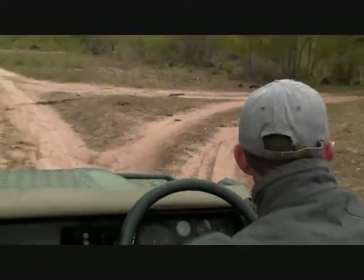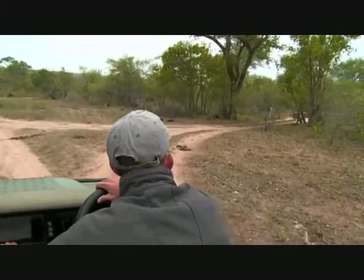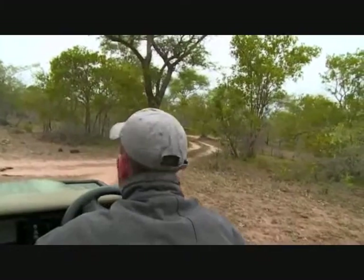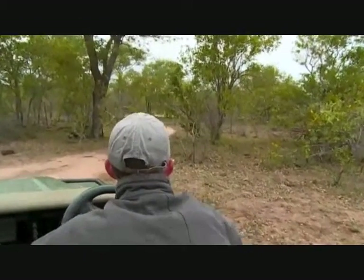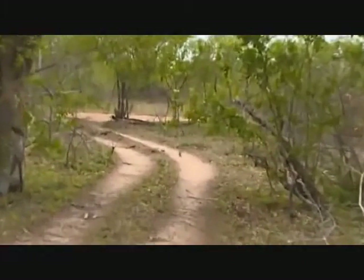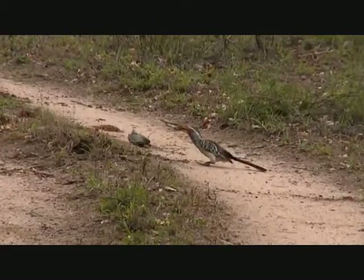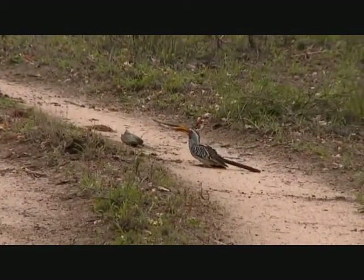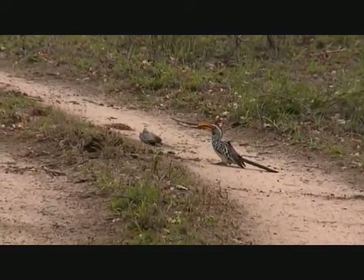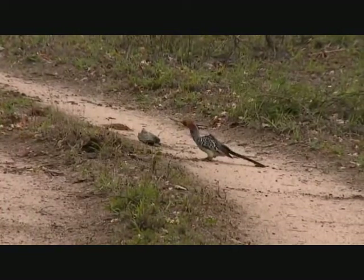We'll just go around the corner and see if we can't see him again. And then what I'm going to do is probably try and get a picture of those lilac-breasted roller chicks who were just near that nest that Scott filed the other day. I'll show that to you after a while. There he is — you can hear him if you listen carefully.